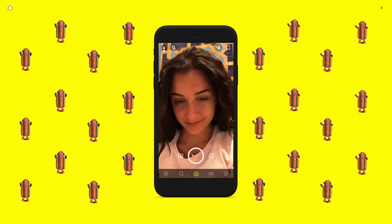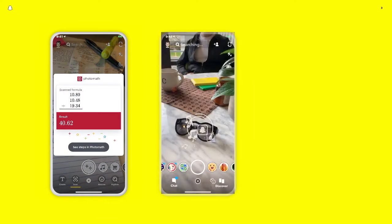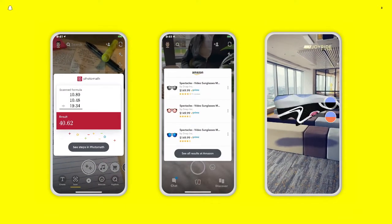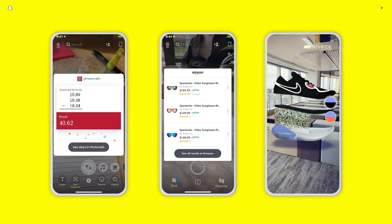From dancing hot dogs and vomiting rainbows to useful experiences for learning, teaching, and shopping, augmented reality is a format that helps enrich our daily lives, and no one has benefited from this evolution more than businesses.